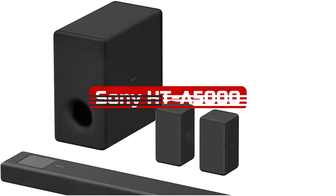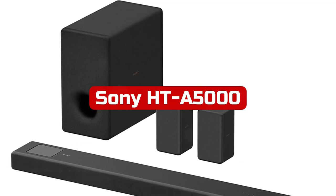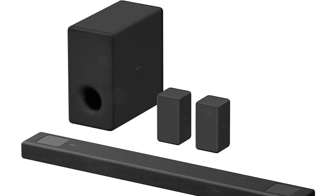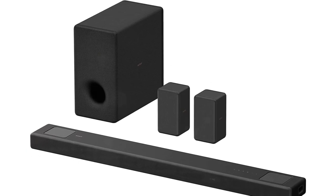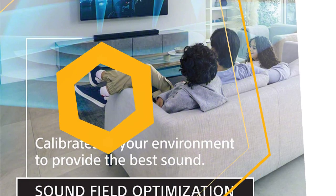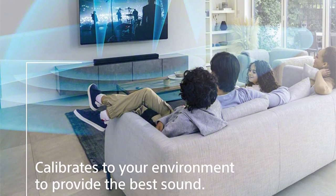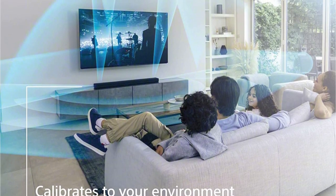At number 2 is Sony HT-A5000. Consider the Sony HT-A5000 if you're seeking a less expensive option. It was introduced in 2021 as a mid-range option and a less expensive replacement for the Sony HT-A7000. The soundstage is smaller than the HT-A7000, so you don't quite get the same immersive experience, and it has one less HDMI connector.